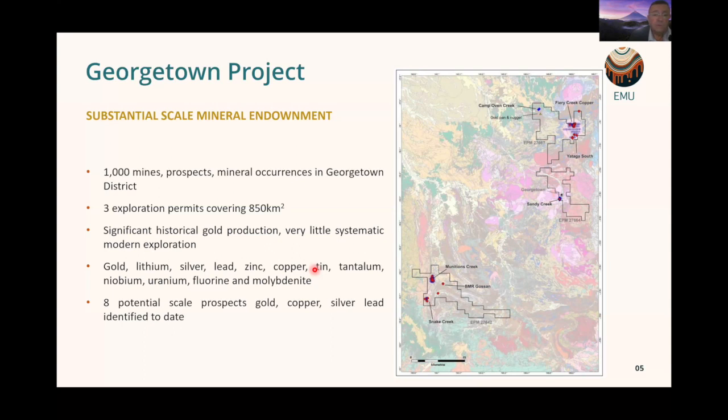All sorts of minerals and metals are present here: gold, lithium, silver, lead, zinc, copper, tin, tantalum, niobium, uranium, fluorine and molybdenum — and probably plenty more. A number of papers by the Queensland government and others have investigated the potential for different minerals. We have identified so far up to eight scale prospects, looking mainly at the copper, gold, silver and lead elements.